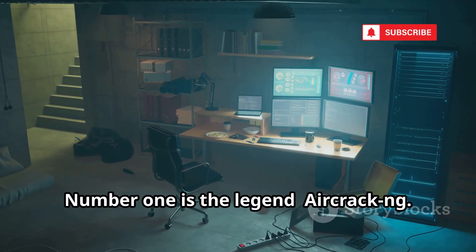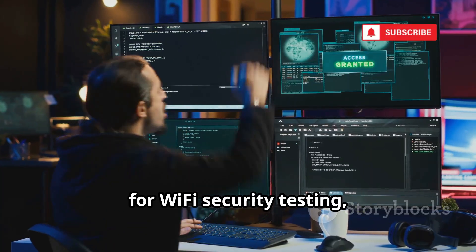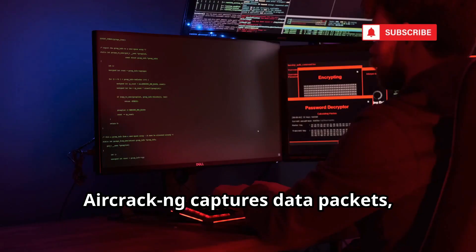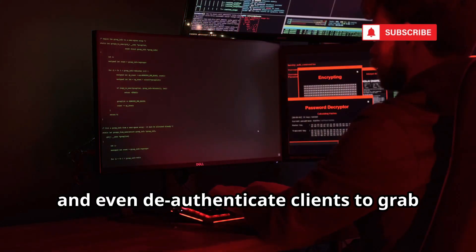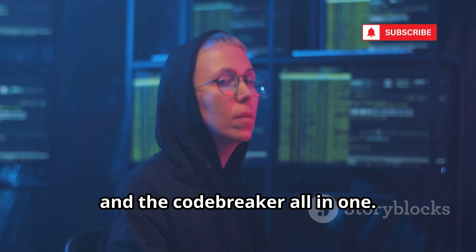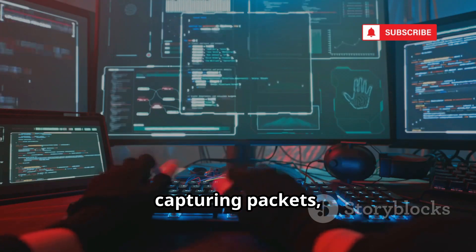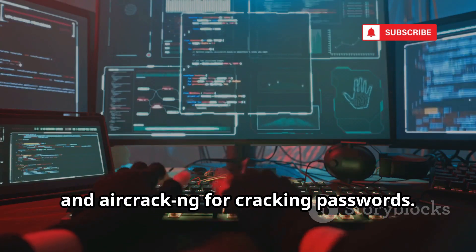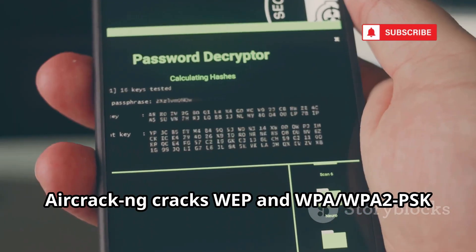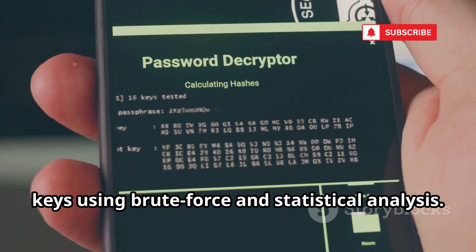Number one is the legend, Aircrack-ng. It's not just a tool — it's a full suite for Wi-Fi security testing. The Swiss Army knife for network pros. Aircrack-ng captures data packets, lets you monitor traffic, and even de-authenticates clients to grab the handshake needed for password cracking. The suite includes Airodump-ng for capturing packets, Aireplay-ng for injecting frames, and Aircrack-ng for cracking passwords. It's command-line based, but that's what gives you total control. Aircrack-ng cracks WEP and WPA/WPA2-PSK keys using brute force and statistical analysis.